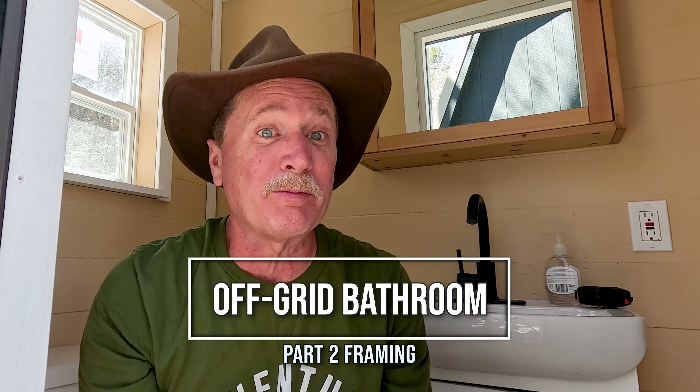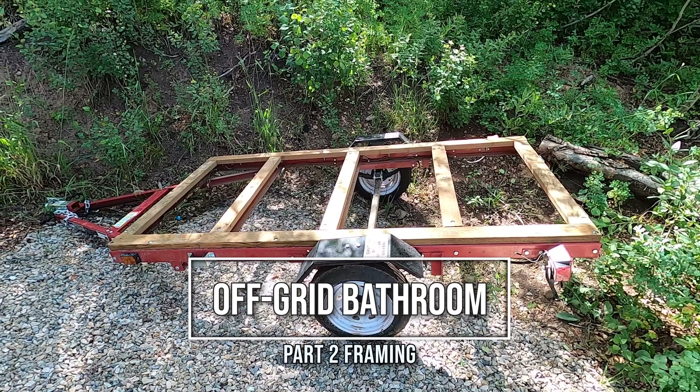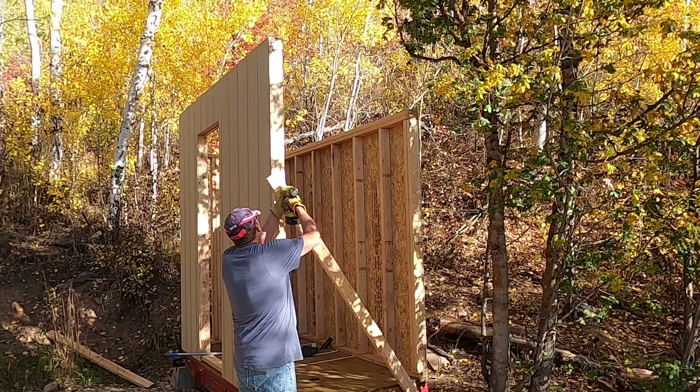Howdy! Building a bathroom from an off-grid cabin on a Harbor Freight trailer? Well, that sounds kind of crazy and also ludicrous, but I've done that. This is George and Phyllis Rambler, and I'm doing some off-grid. If you're interested in that particular story, this is part two framing, and I'm inviting you to come join us.